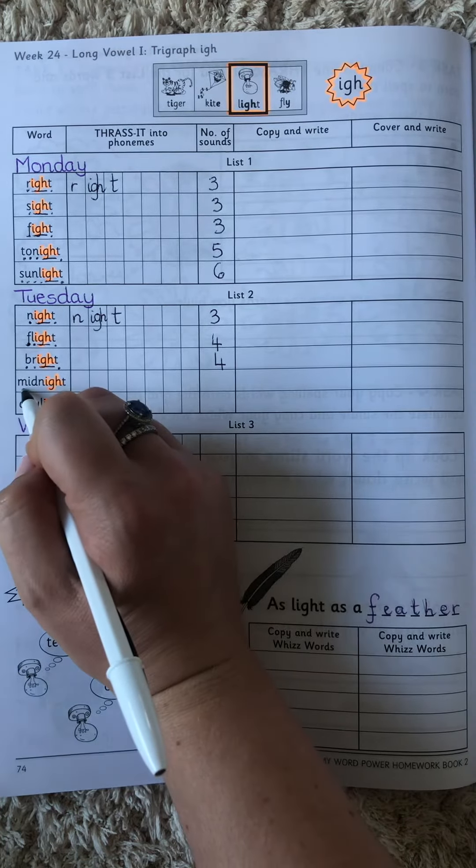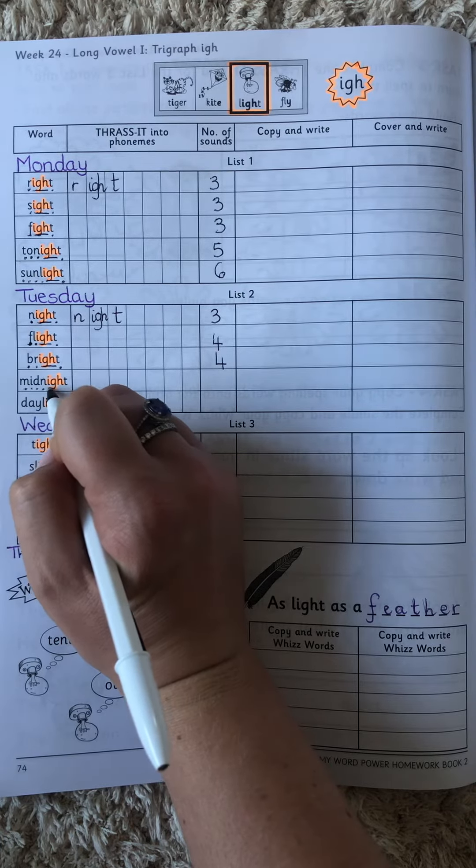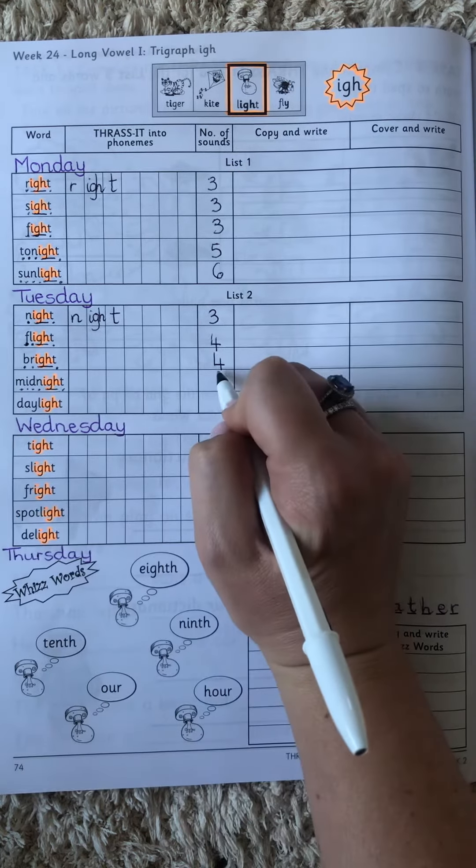Midnight. M-I-T. D-N-I-T. We get one, two, three, four, five, six sounds there.